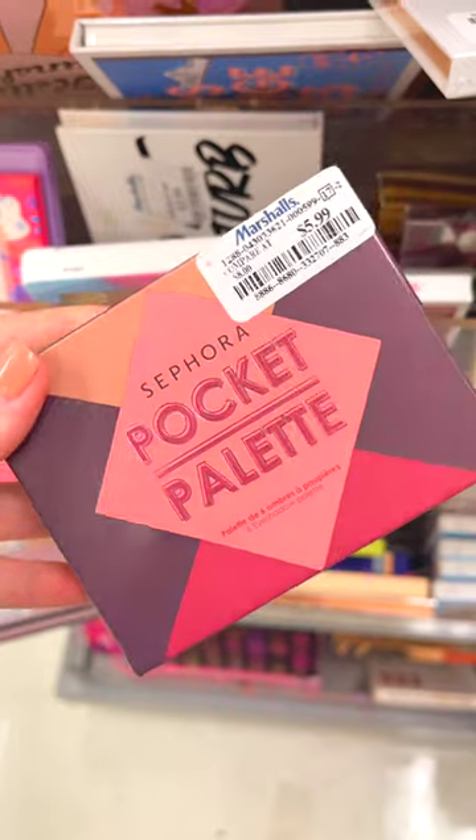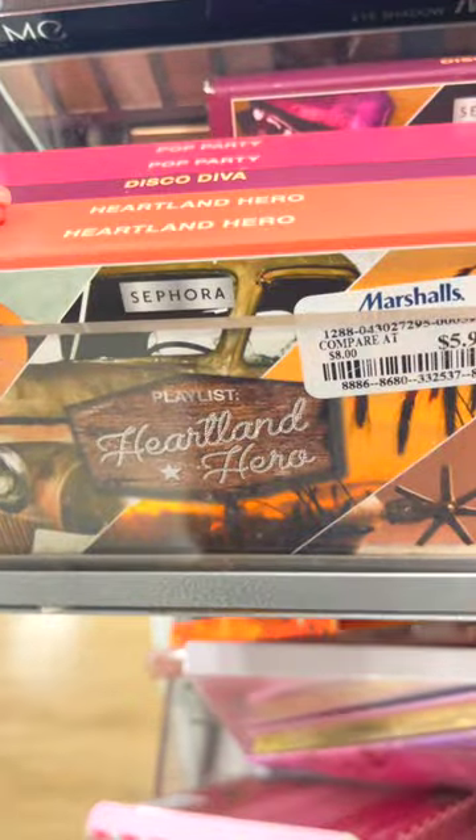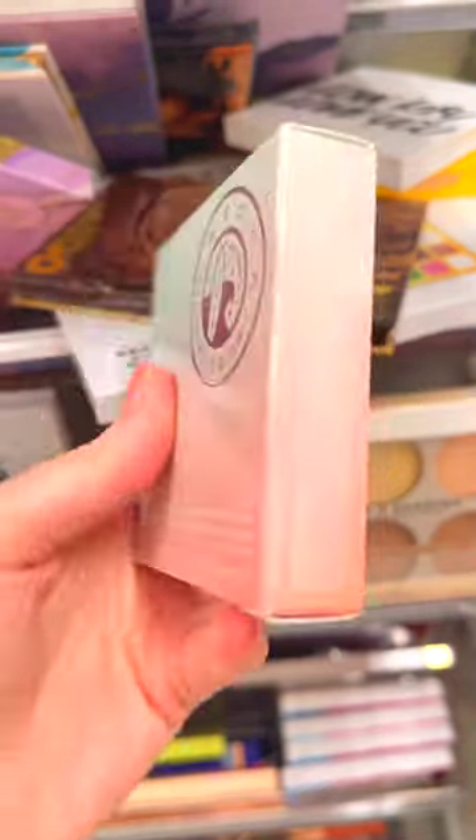I also found a bunch of the Sephora Pocket palettes. This one is $5.99. They were just a bunch of different ones — the Heartland Hero palette, Disco Diva, Pop Party. I also found a bronzer from Becca for $12.99.